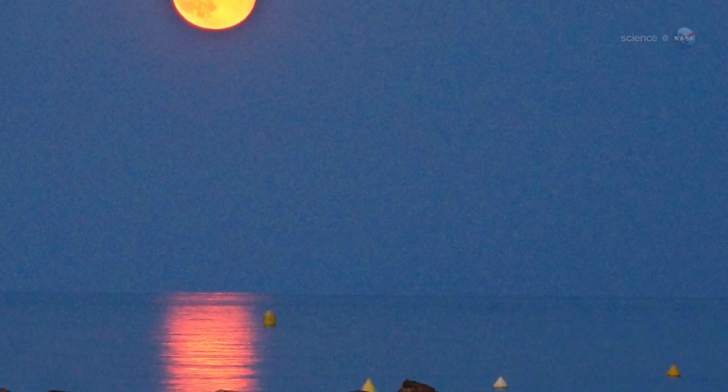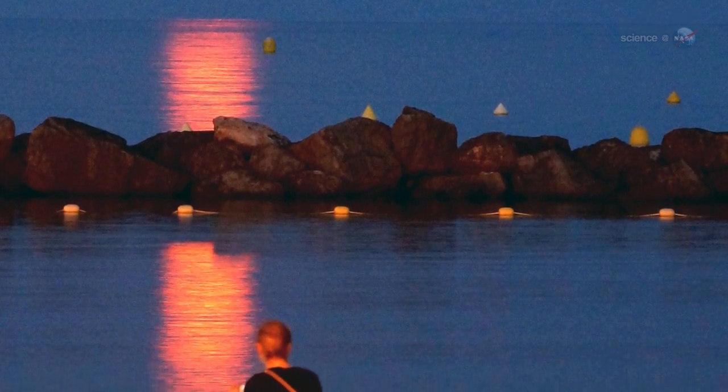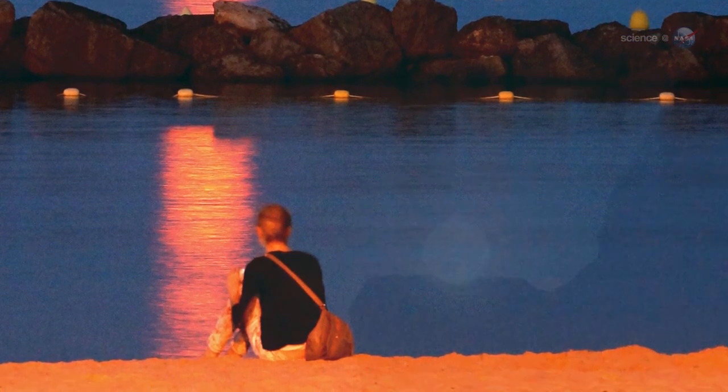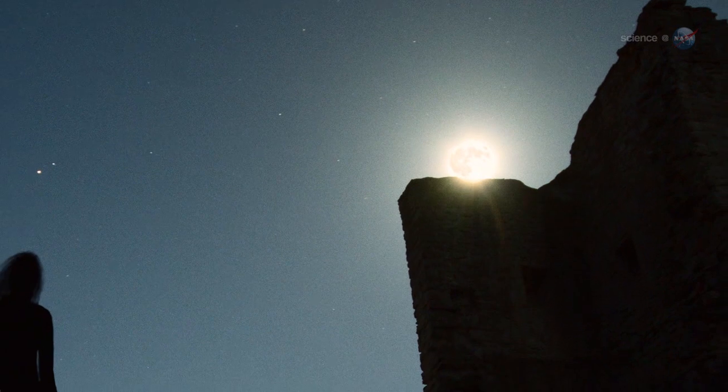A great pumpkin-colored moon rising in the east is a nice way to kick off northern autumn, and it's also a nice way to end the day. At sundown on September 18th, go outside, face east, and enjoy the Harvest Moon.